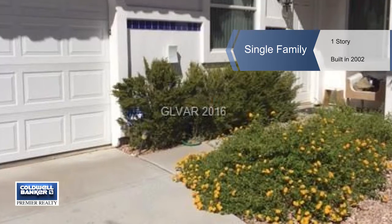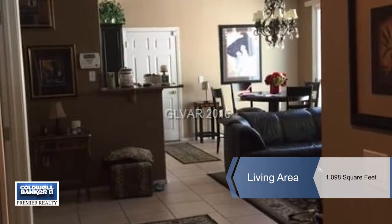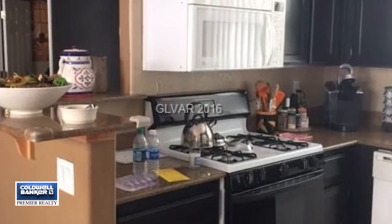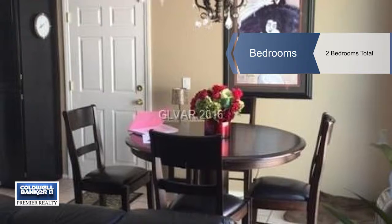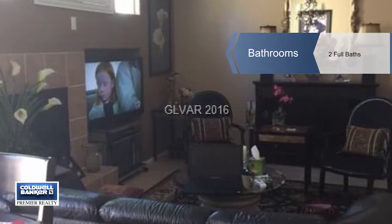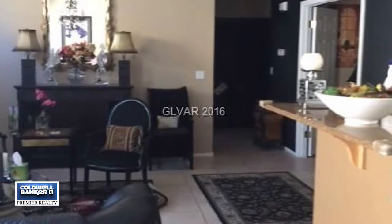With lots of upgrades, this southwest style home is move-in ready. The direct access two-car garage comes with cabinets for storage. You'll enjoy cozying up to the heat-producing fireplace. The roomy kitchen has beautiful granite counters and lots of cabinets. The second bedroom is used as a den or office. A newer barbecue grill is also included.